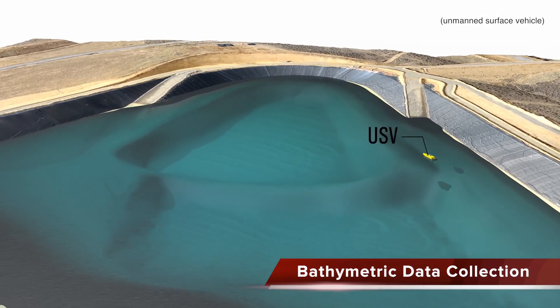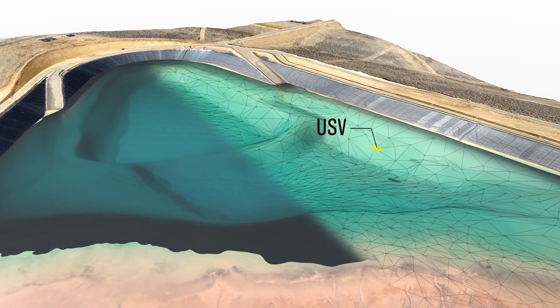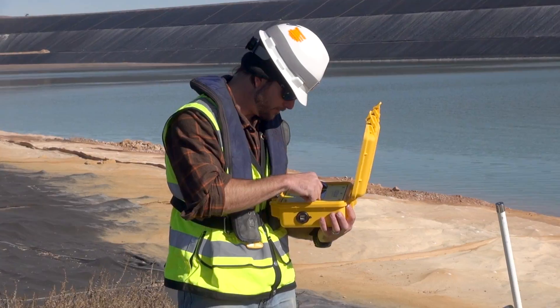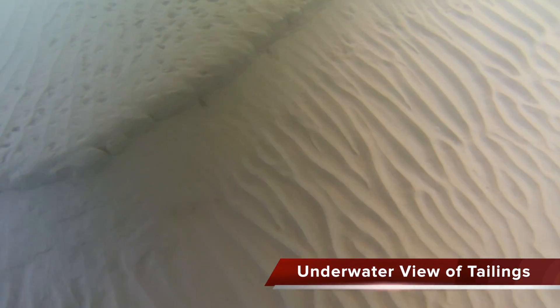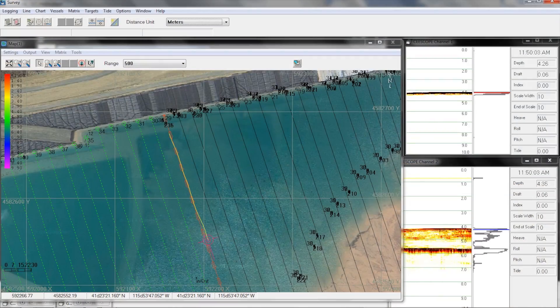To complete the picture, mapping topography below the waterline and estimating the water volume in a tailings facility, Newfields employs an unmanned, remotely controlled boat. Using a survey-grade echo sounder, the boat generates a nearly continuous profile of the surface and sub-bottom detail along transects.